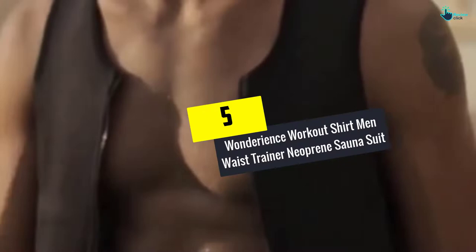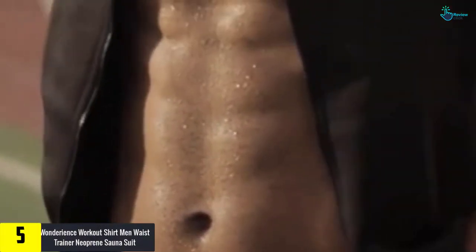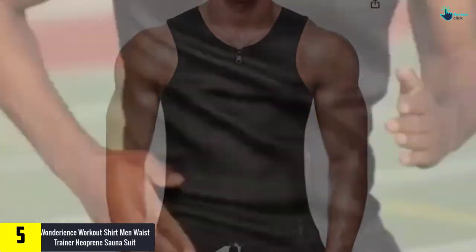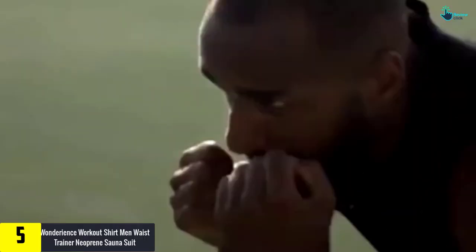Starting at number 5, we have the Wonderance Workout Shirt Men Waist Trainer Neoprene Sauna Suit. You can purchase this sauna suit to make your workout effective, burn calories and fats, and you will look more charming and gorgeous. The suit will make you sweat like crazy whenever you are performing a workout, thus accelerating your fat burning.